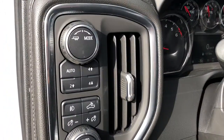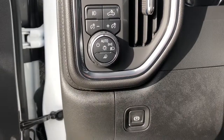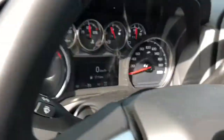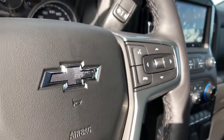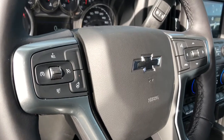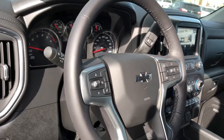Off to the left of the steering wheel we have our trailering mode, four-wheel drive controls, and lighting settings, as well as the electric park brake and our gauge cluster with screen. On the right of the steering wheel we have our controls for the screen, and off to the left we have our cruise control and heated steering wheel option. There's a black Chevrolet emblem in the middle, and the wheel is wrapped in black leather.